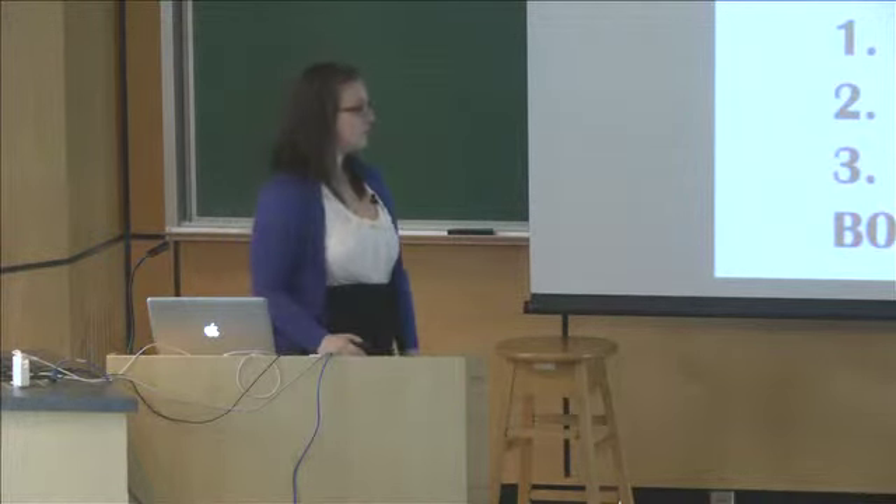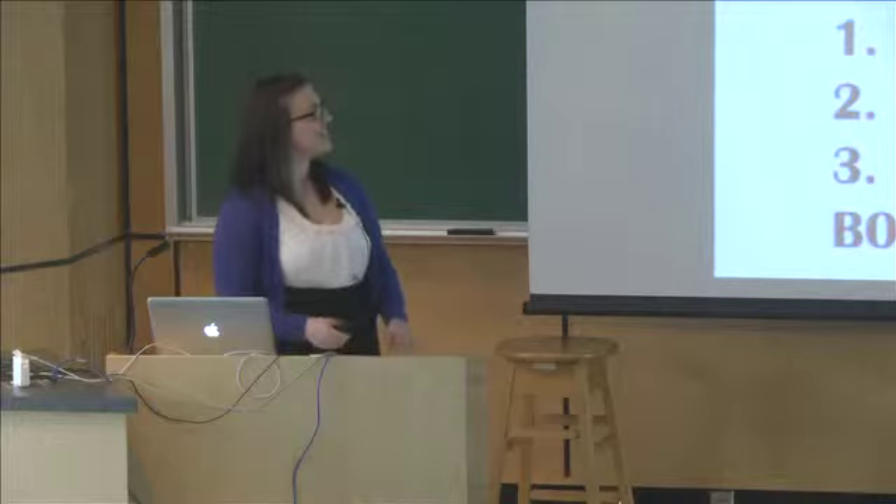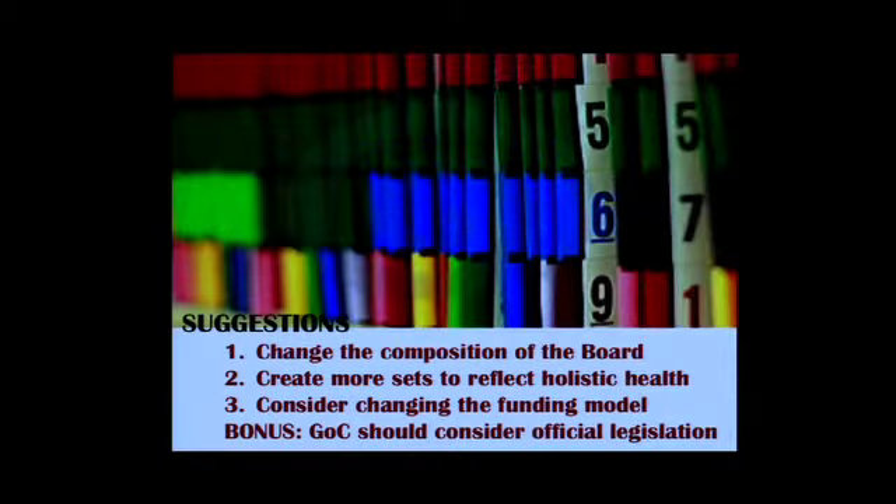I came up with three suggestions and a bonus suggestion for the federal government. The first suggestion is to change the composition of the board, because I'm not convinced that politicians are subject matter experts. I think it would be better to have more experts on the board and fewer politicians to de-politicize it. My second suggestion was to create more data sets to reflect a more holistic version of health — specifically, I suggest creating a data set for Aboriginal health, as that is a vulnerable population and that data could be really important in helping create change in those communities.